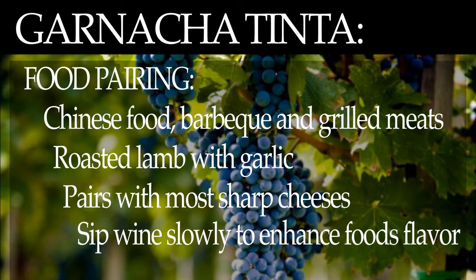Food pairing. This wine can be easily paired with different varieties of food such as Chinese, barbecue, and most grilled meat. Try it with roasted lamb with garlic. It also goes well with most sharp cheeses. Sip Grenache Tinte wine slowly to enhance its flavor.